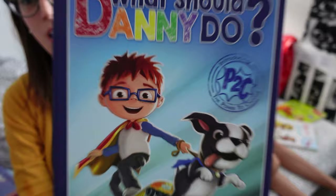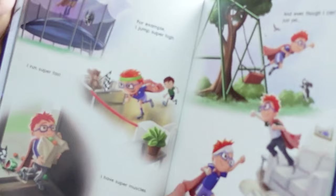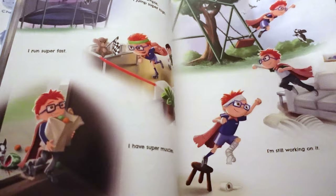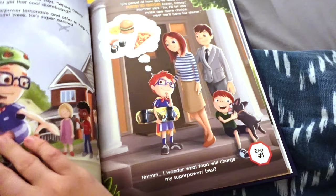This next book is called What Should Danny Do, and this is one of Holden's favorites. If you enjoy choose-your-own-adventure books, you'll really enjoy this one. Your child gets to make the choices for Danny to decide if his day is going to go good or bad. In this one, Danny learns about his power to choose — because everyone has the power to make their own choices, and their choices have consequences which determine how successful their day is.